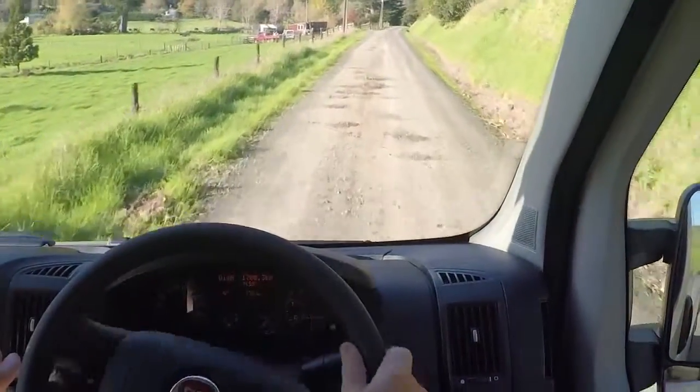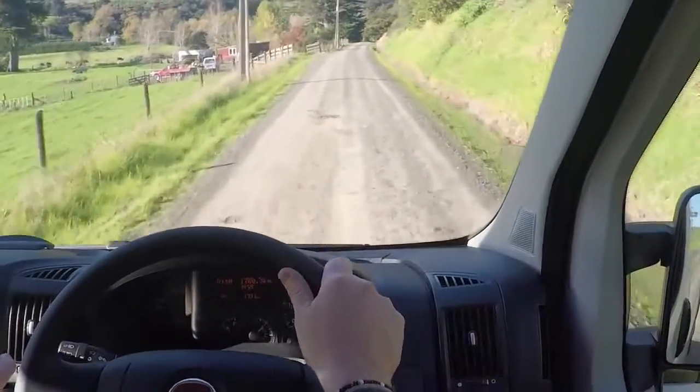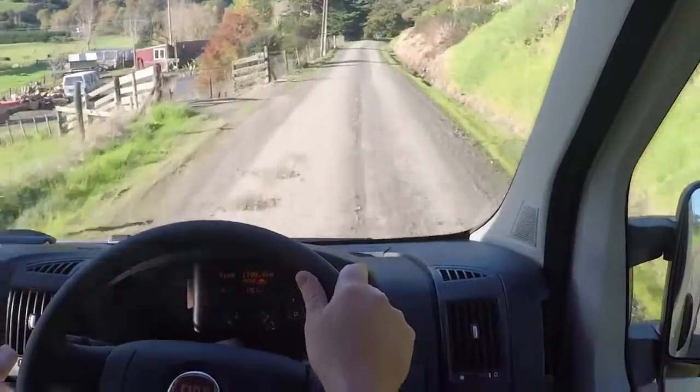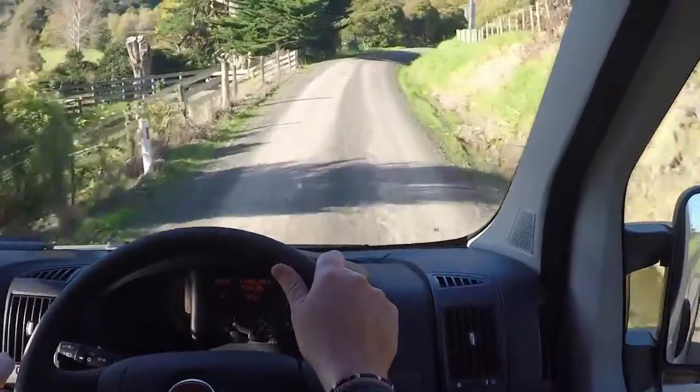A bit of backcountry road — we're here in the Ducato, as you can see. Very hard to get this van feeling uncomfortable; you could drive it all day and get out of it feeling great.